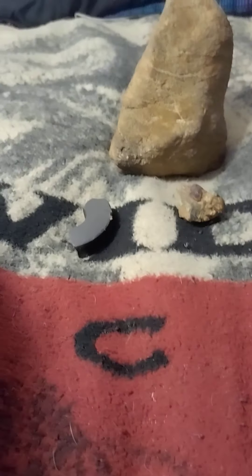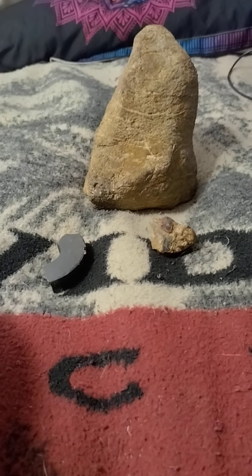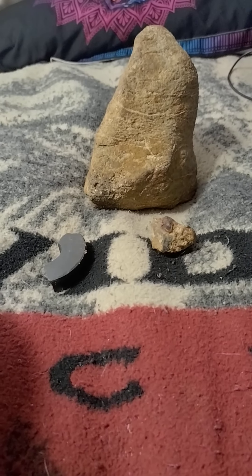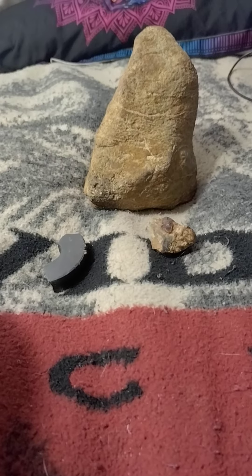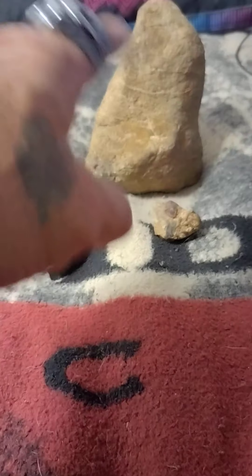Here's a demonstration of two meteorites that I have recovered from North Carolina's Muddy Creek in Bethania, North Carolina. Here are the magnet and two meteorites.